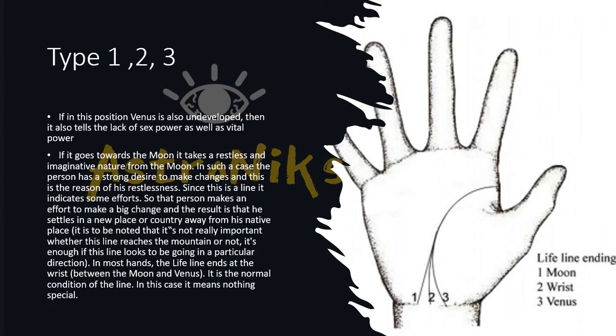If the Venus mount is underdeveloped, it also indicates a lack of sexual power and vital power.